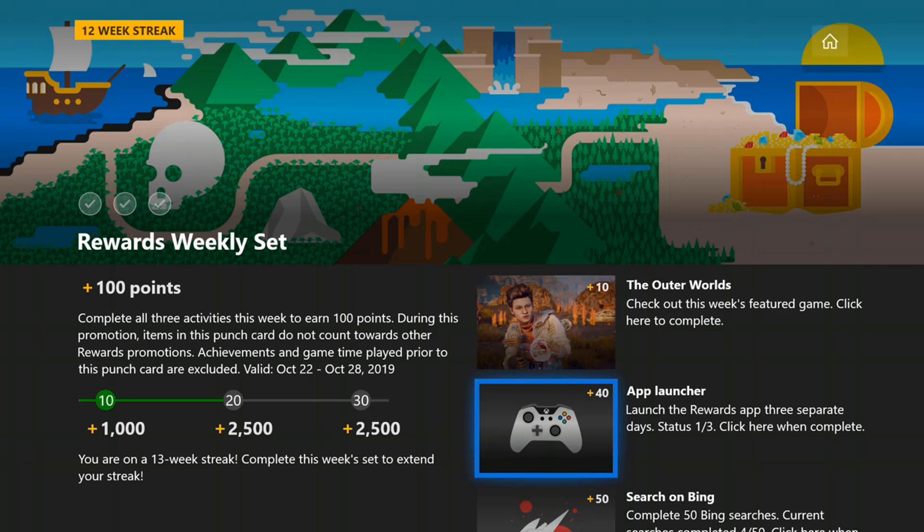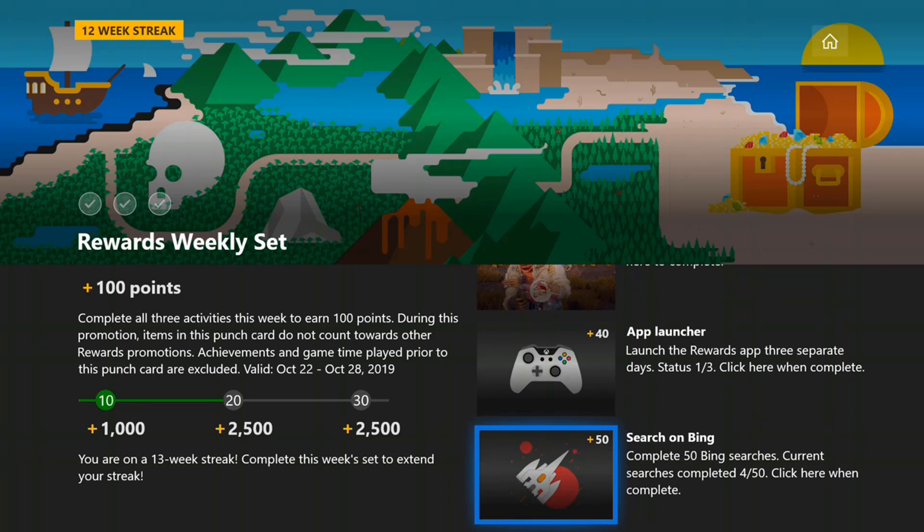The second one, come back and launch the Rewards app three times — this will count for one. After that, simply do 50 Bing searches on any device that you're logged into your Microsoft account.